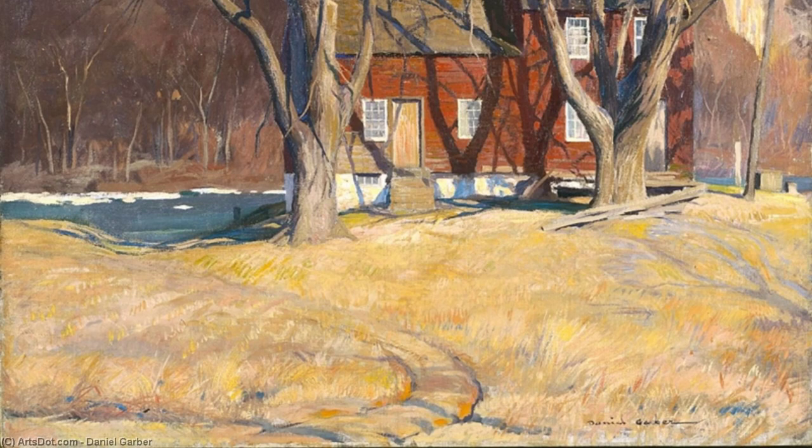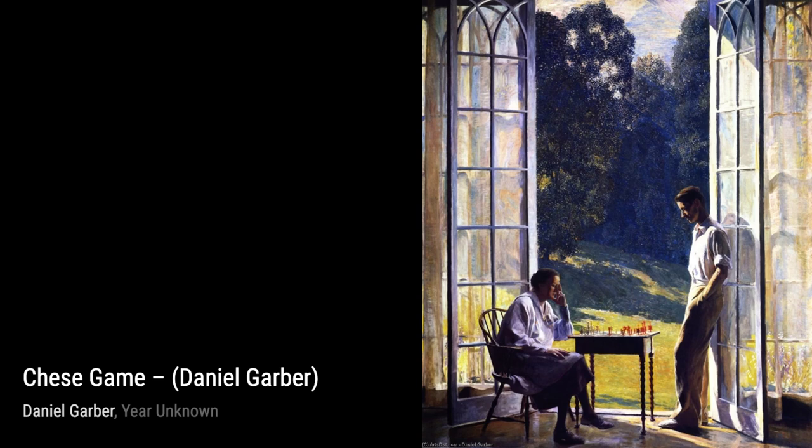In 'Praying in Morning,' Garber captures a serene moment of devotion. The soft, ethereal light and the peaceful expressions of the figures create a sense of tranquility and spirituality.